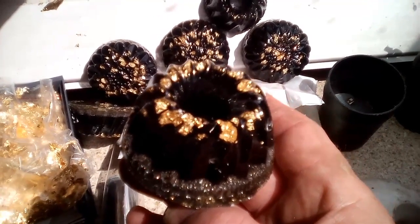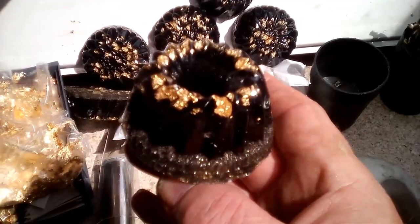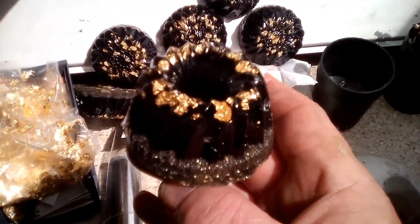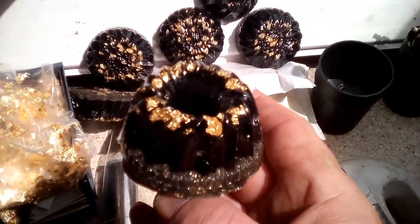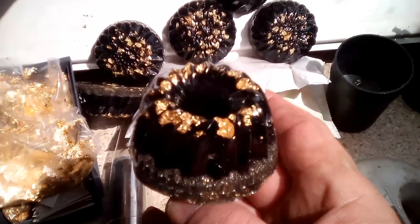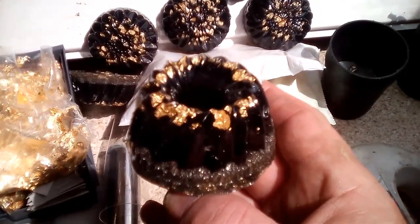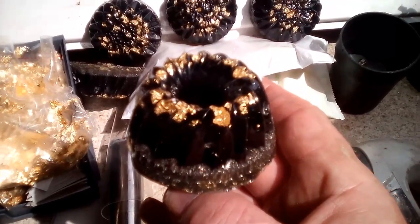Magnetite also has a weird characteristic of smoothing out frequencies which are released by devices like mobile phones, 5G, 2G, EMF transmitters, and magnetic waves. So I'm doing them at cost price — I've got quite a few of them.